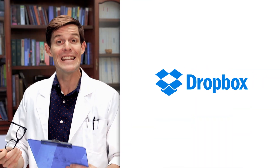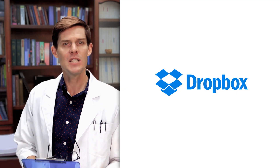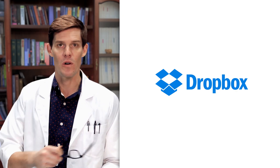This episode was sponsored by Dropbox. Whether you're designing, presenting, writing, or building, Dropbox makes it simple to work together on any file. Because if you can work with anyone, anywhere, any way you want, the world will be full of more interesting things. Dropbox — all yours.